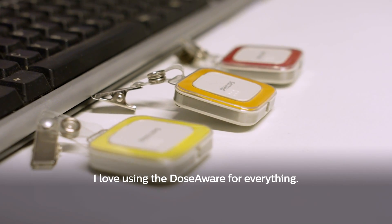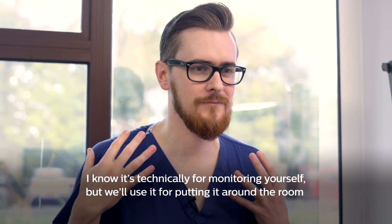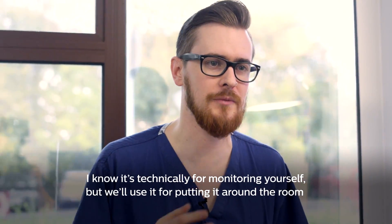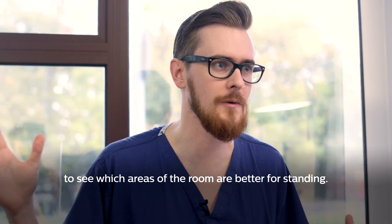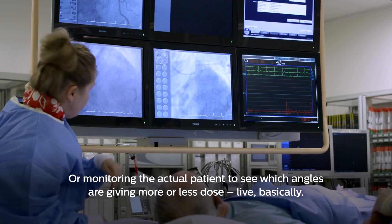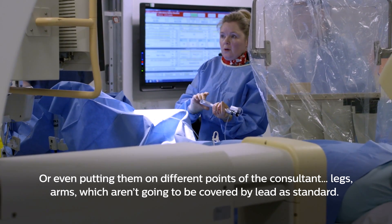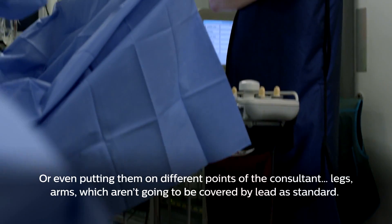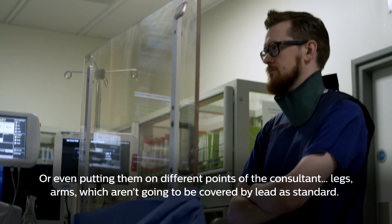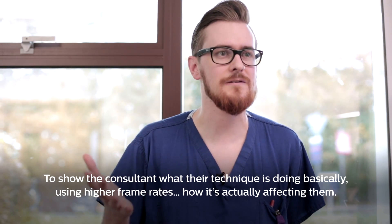I love using the DoseAware for everything. I know it's technically for monitoring yourself, but we'll use it for putting it around the room to see which areas of the room are better to stand in, monitoring the actual patient to see which angles give more or less dose live. Or even putting them on different points of the consultant's legs or arms which aren't going to be covered by lead as standard, to show the consultant what their technique is doing.